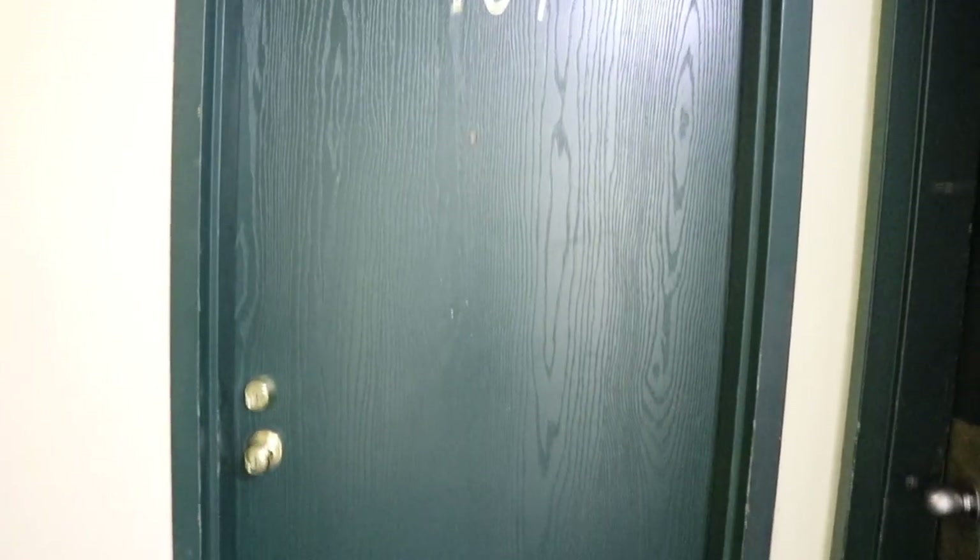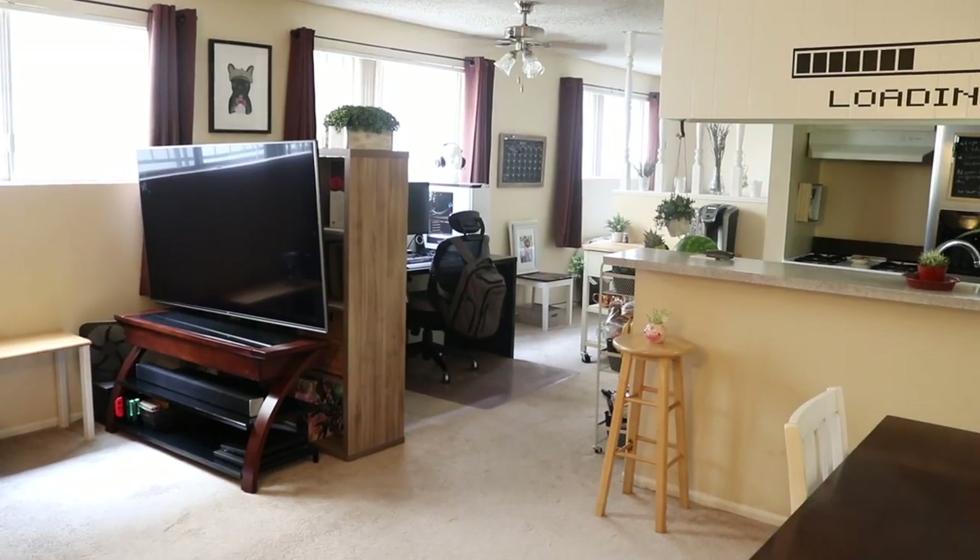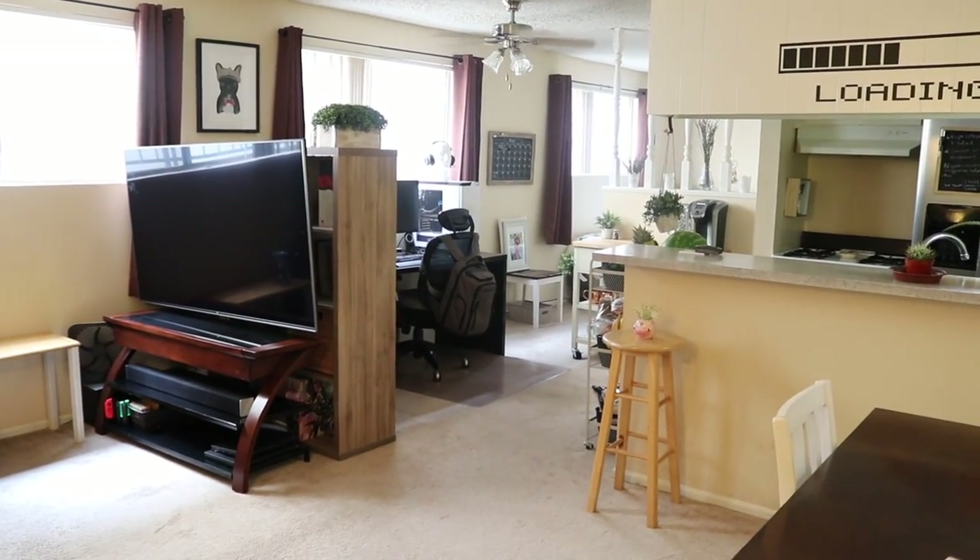Hi everybody, today's video is going to be about my small LA studio apartment. So if you want to see what that looks like, stay tuned. Here is the entrance of our apartment — this door right here takes you to the exit of the main building, and this is my apartment door, so this is what the entire apartment looks like as soon as you walk in.